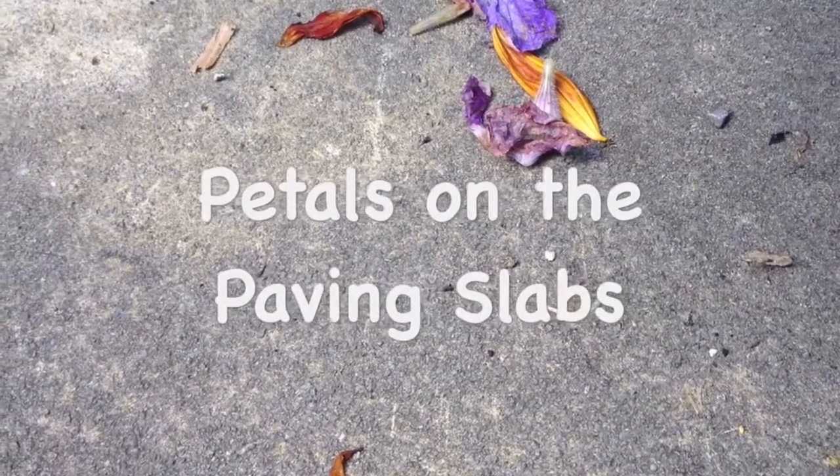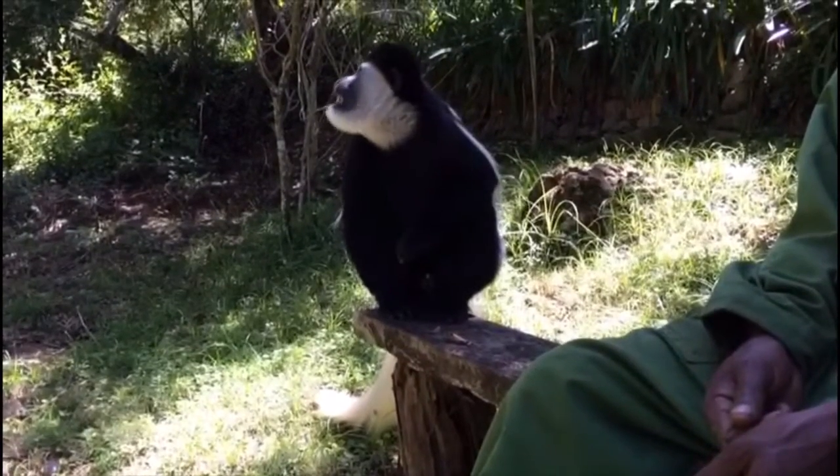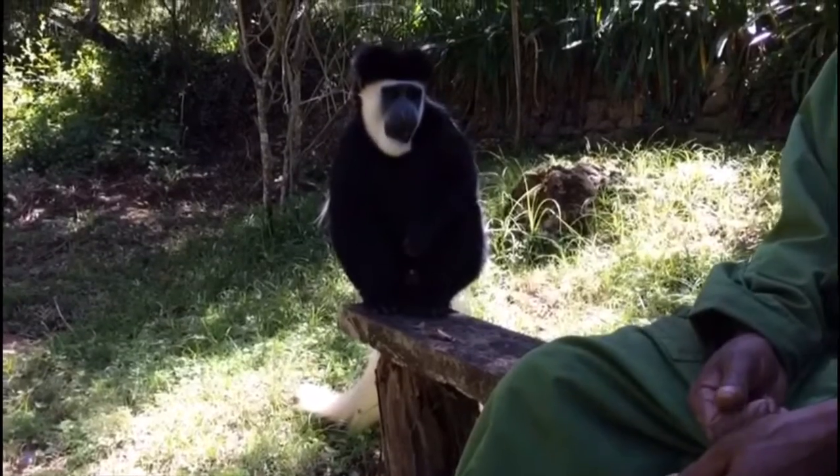This was a family of Colobus monkeys at a place called the Trout Tree Restaurant in Kenya, and this was just at their garden. I couldn't tell you how much I want monkeys in my garden now. What sort of monkey is it? Colobus monkey.